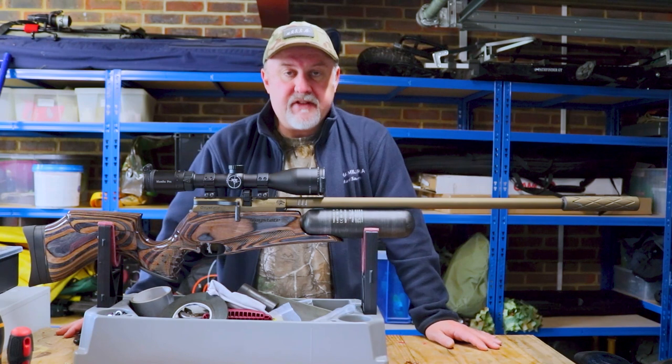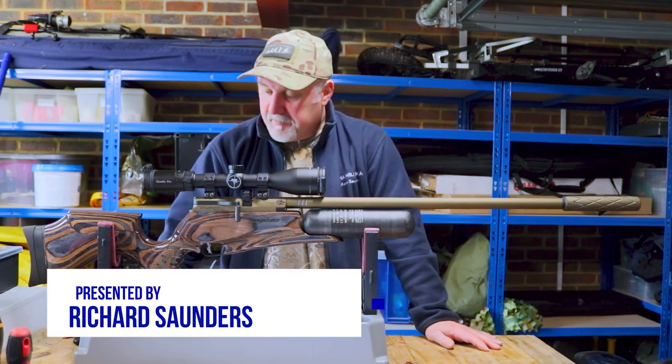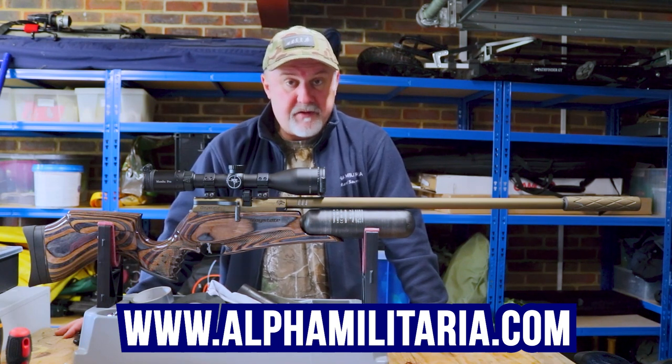Hello and welcome to Alpha Military AT. Thanks very much for tuning in, my name is Richard Saunders. I've got probably the most expensive rifle on sale right now, probably one of the most expensive rifles ever made, for good reason.